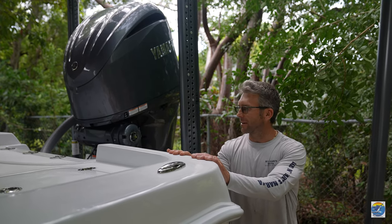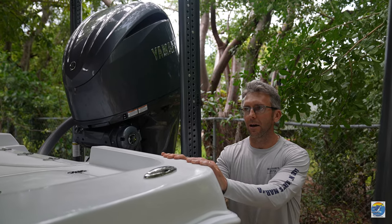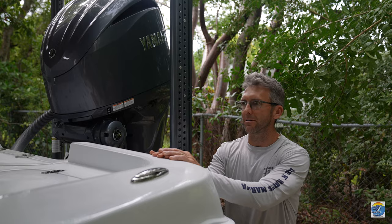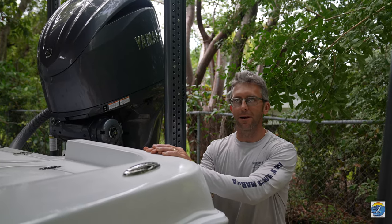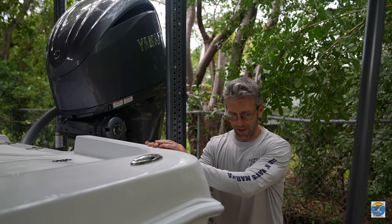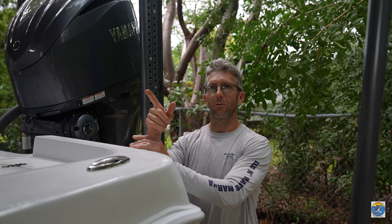We just got the Contender back to my house. She's going to be sitting here for a little bit while we get things fixed up — life jackets, I got to get the leaning post installed and a few other tweaks. But luckily she fit right under this little tarp here, so nice spot to keep her in the yard. We're going to do a quick walkthrough starting with the back of the boat and then work our way to the front.